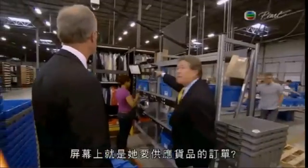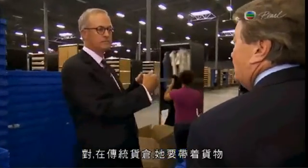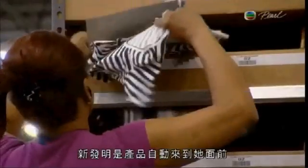Now, this is the order that she's filling on this screen? Yes. In a typical warehouse, she'd have to walk from location to location with a number of totes. The innovation here is that the product comes to her.